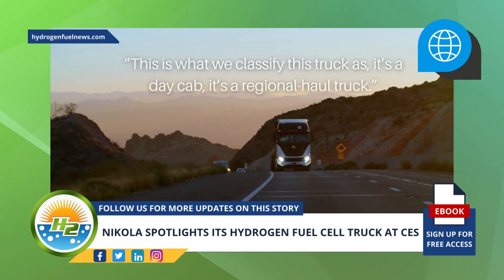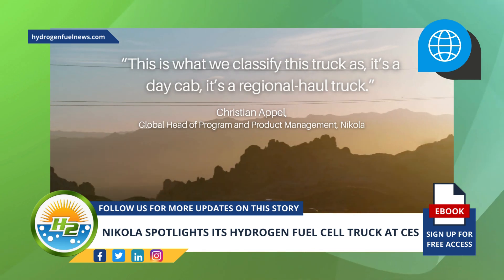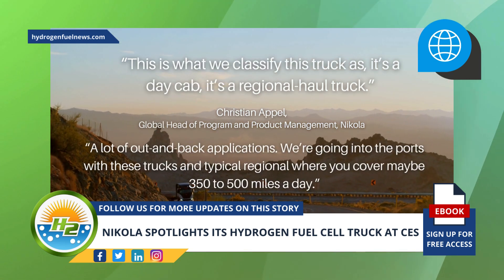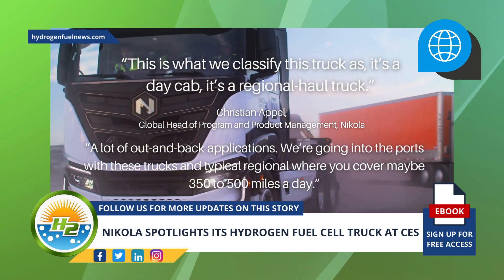"This is what we classify this truck as — it's a day cab. It's a regional haul truck," explained Nikola's global head of program and product management, Christian Appel. "A lot of out-and-back applications. We're going into the ports with these trucks, and typical regional where you cover maybe 350 to 500 miles a day."